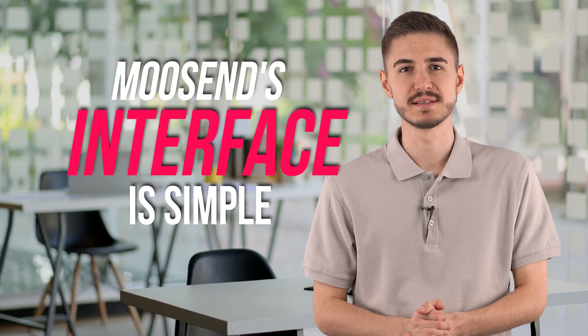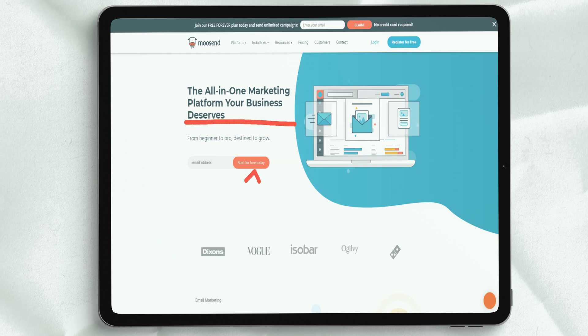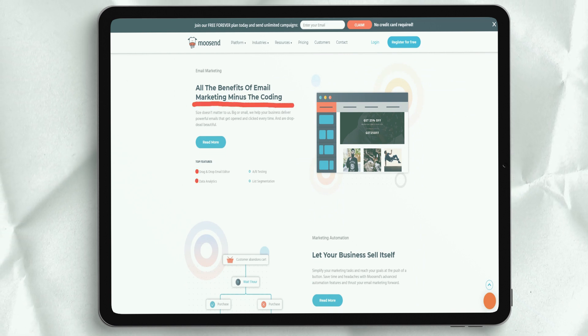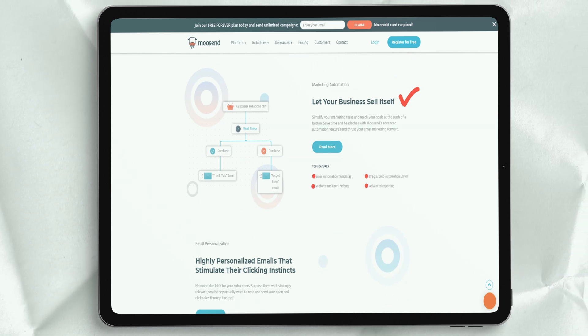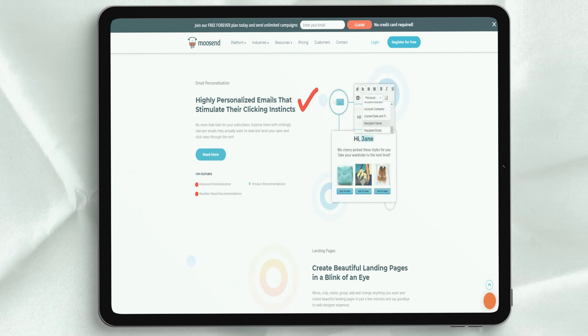Muzent's interface is simple and designed to show you all the features where you need them. Send newsletters by email, engage leads with landing pages, and stay up to date with detailed reports on the Muzent platform. The Muzent newsletter editor has several advantages. It is a drag-and-drop editor that simplifies your creative process. You can insert images and videos, and no HTML knowledge is required.